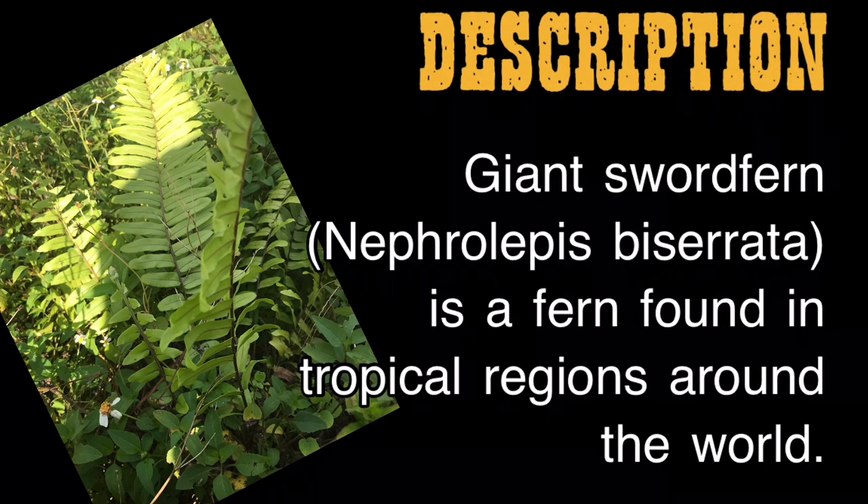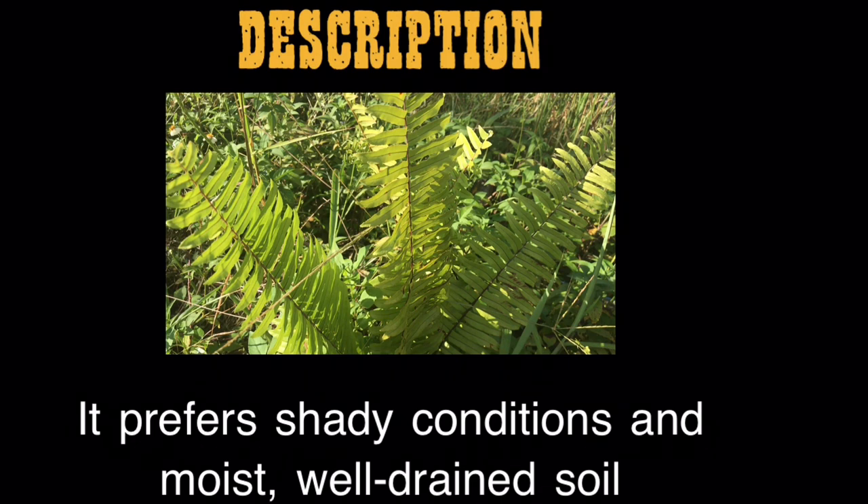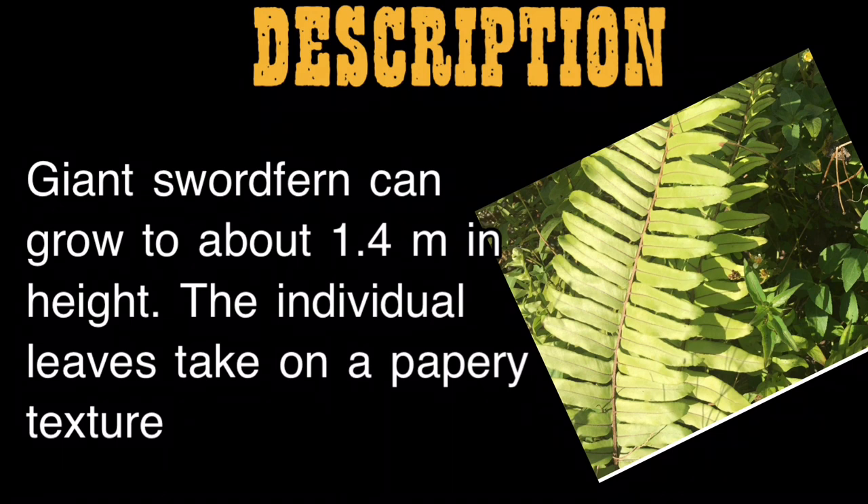Giant sword fern, Nephrolepis biserrata, is a fern found in tropical regions around the world. It prefers shady conditions and moist, well-drained soil. Giant sword fern can grow to about 1.4 meters in height, and the individual leaves take on a papery texture.